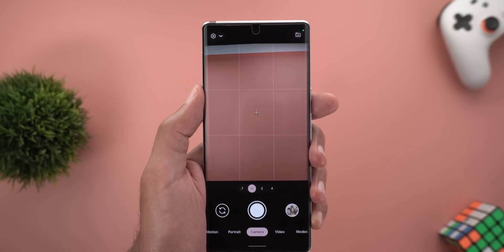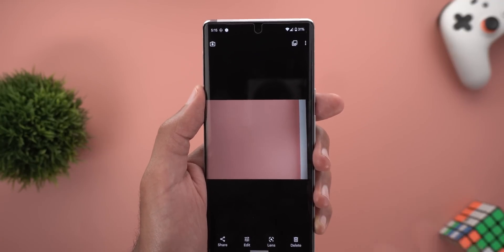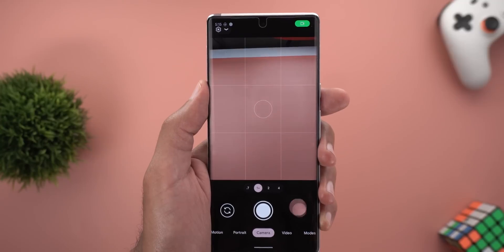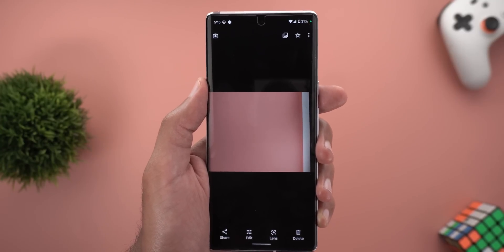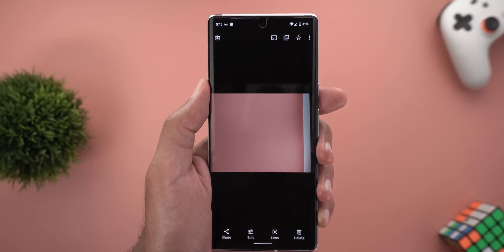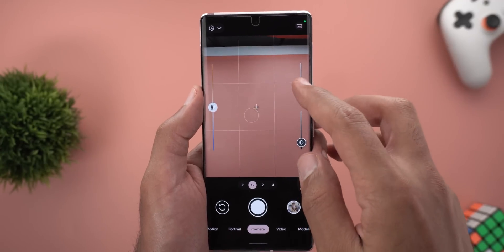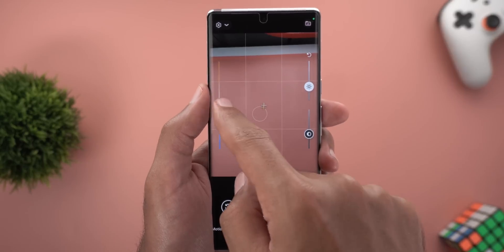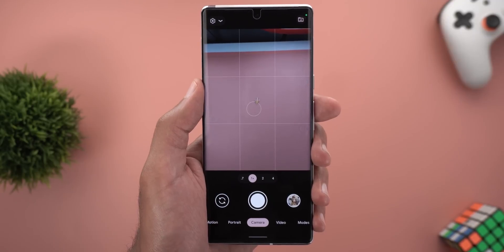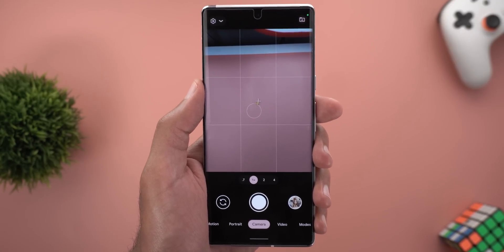Number four: distorted images. Sometimes when I take a photo and try to view it from the camera app it comes out very distorted, and the only fix is to close and reopen the photo. I can't demonstrate this on camera, but Pixel users should have experienced it many times. Number five is a suggestion: now that we have sliders for highlights, shadows, and white balance, I hope Google lets us save these adjustments into a profile we can reuse every time we open the camera app, instead of adjusting everything from scratch.